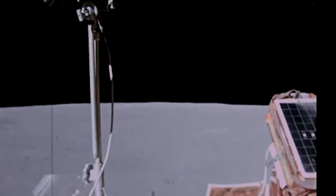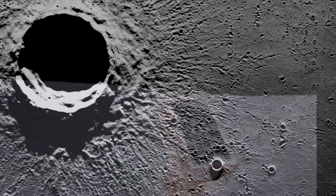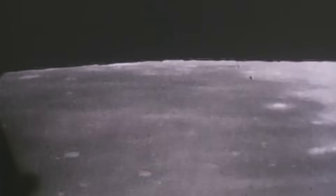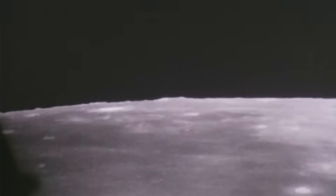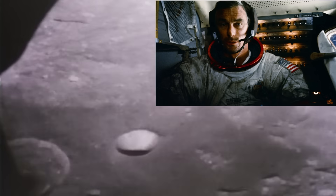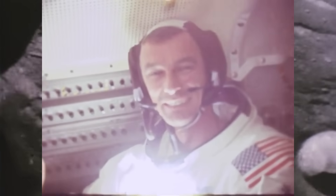And what a range it was. On Apollo 15, the LRV covered over 17 miles, reaching speeds of up to 9.2 kilometers per hour. On Apollo 17, astronaut Eugene Cernan hit a top speed of 18 kilometers per hour, setting a lunar land speed record.